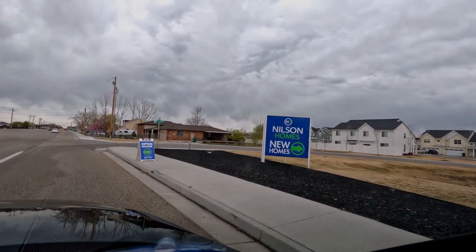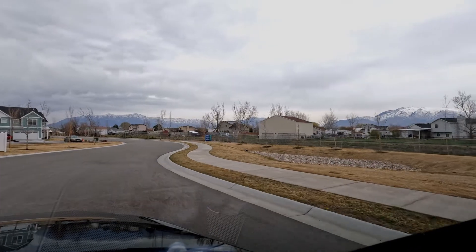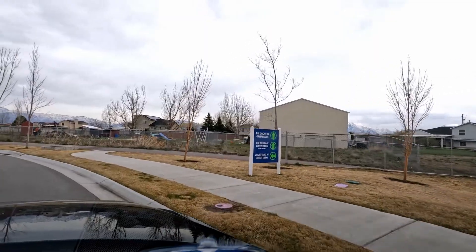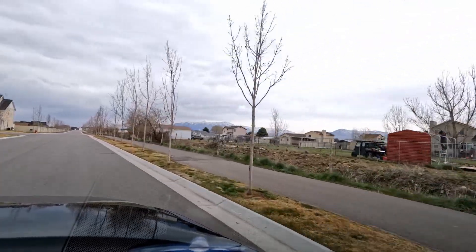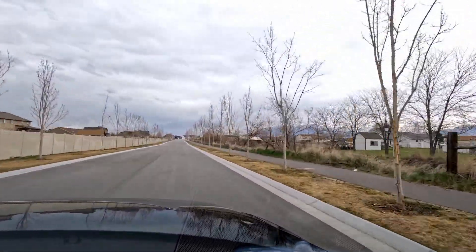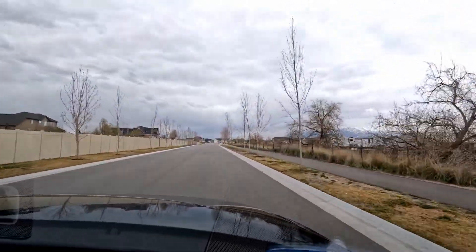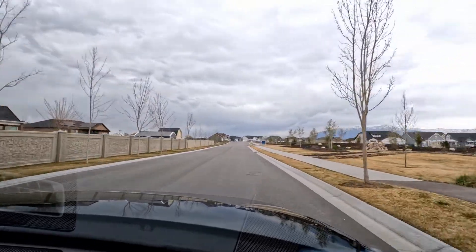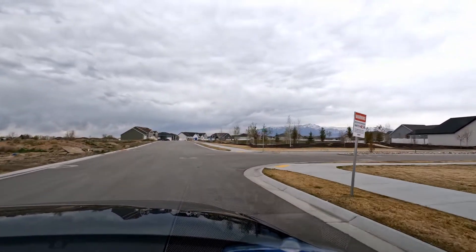Here we are at Nielsen Homes, a community in West Haven. On the left you will see some townhomes — that's part of this community, along with single family homes on bigger lots. On the right you'll have a retention pond; every community has one and it's usually a city ordinance. There are walking trails throughout this community with a lot of green space, and on the right as we come up there is a rock waterfall and park area. We're taking a right here into phase one — there are three phases, and the third phase is almost complete.